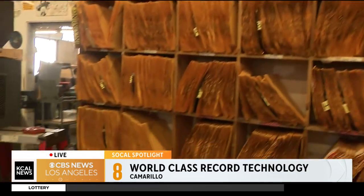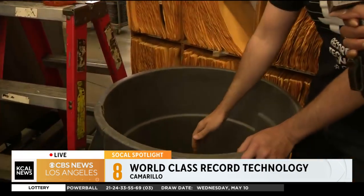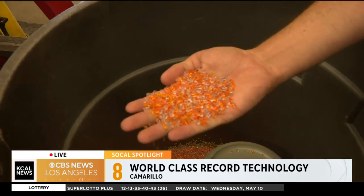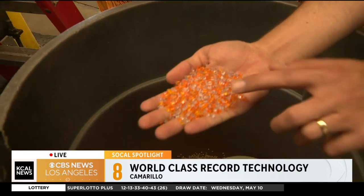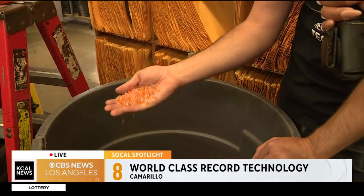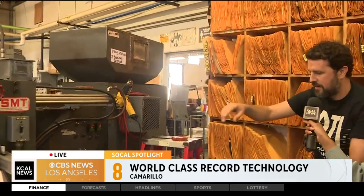This is what a record starts at — this is PVC. For this particular record, it's a mix of clear, orange, and clear. These get loaded into this hopper up here and melted down, pushed through a screw, and from there it gets turned into a biscuit. This gets heated up to about 275 degrees and paper labels get put on it, so you know who's the artist and what are the titles.